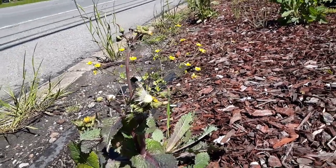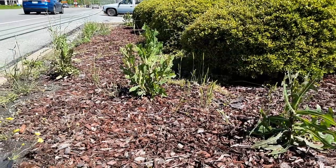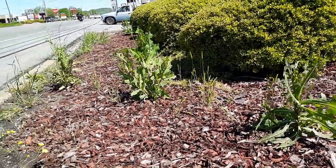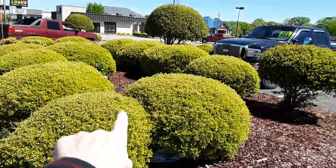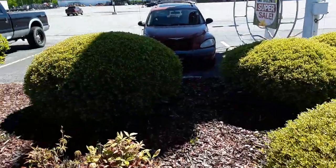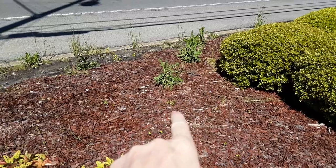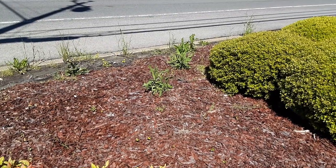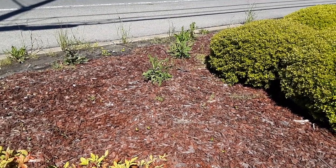I apologize for the traffic noise, but I wanted to show you that yes, there is harvesting to be done here. You can see there are three good-sized plants right there, and actually another one down here, and another one further down. Among all these landscape plants there are actually several of these Lactuca wild lettuce plants. If you know the area and it's safe to harvest from, you can gather leaves or whole plants.